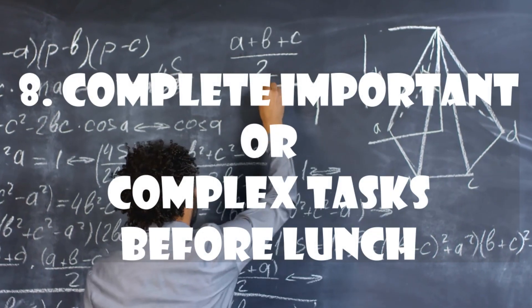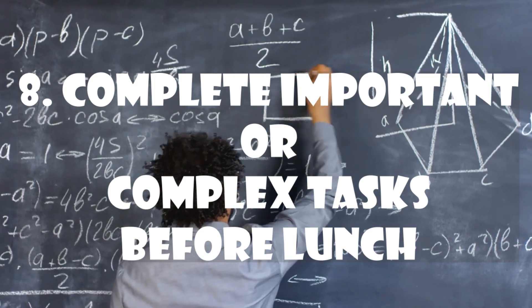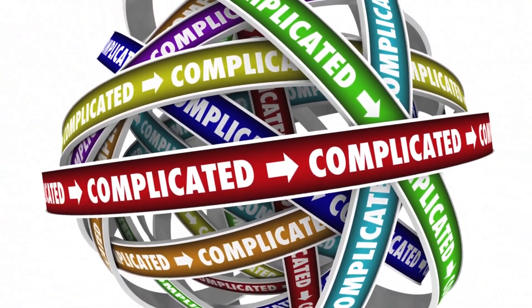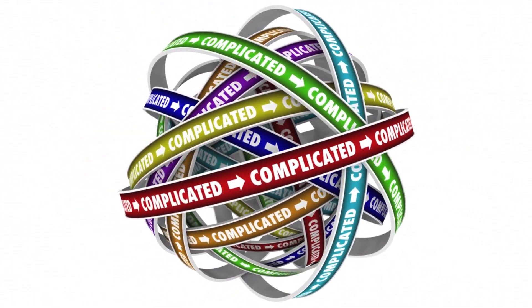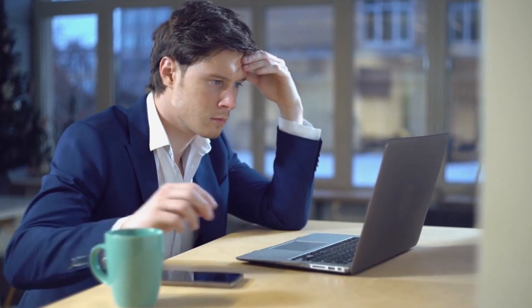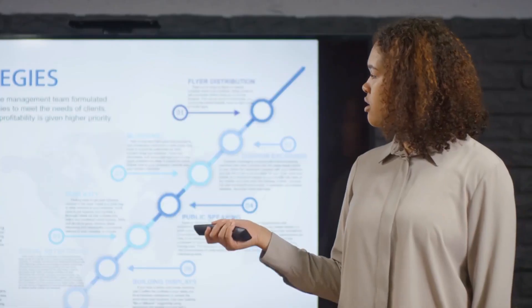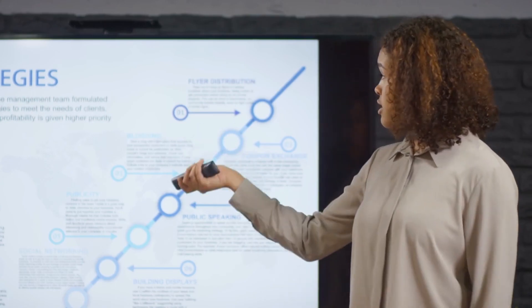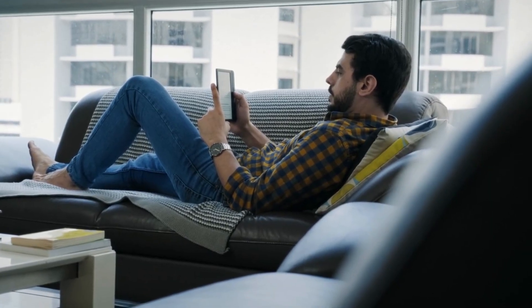Number eight: complete important or complex tasks before lunch. Do the most important or complex task of the day first. Concentrate your morning energy on that task. After you have cleared your mind and have more energy, you are able to handle big, detailed projects, and by getting them done first, you will have the rest of the day to enjoy. You will feel great once you have accomplished that dreadful task and it is out of the way.